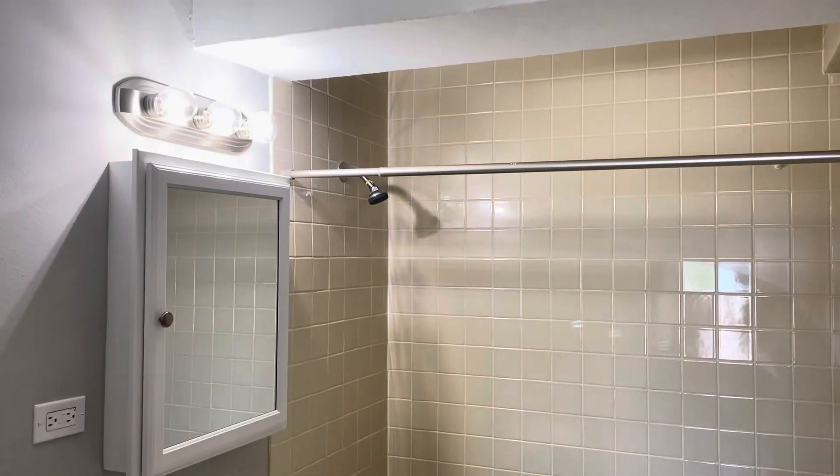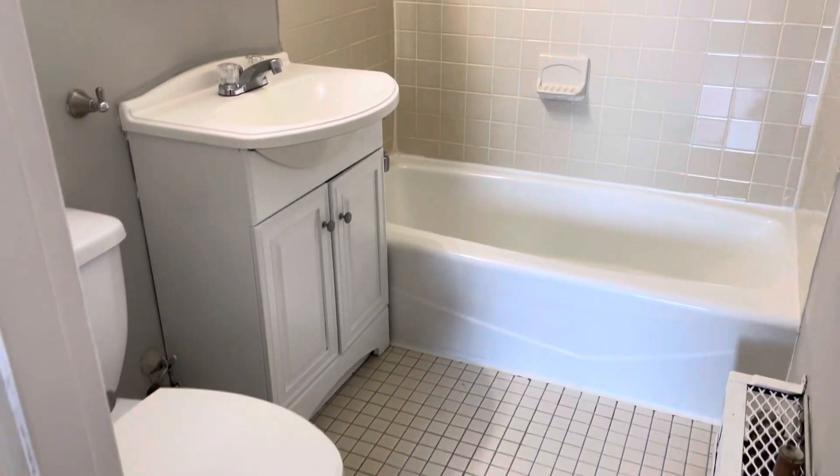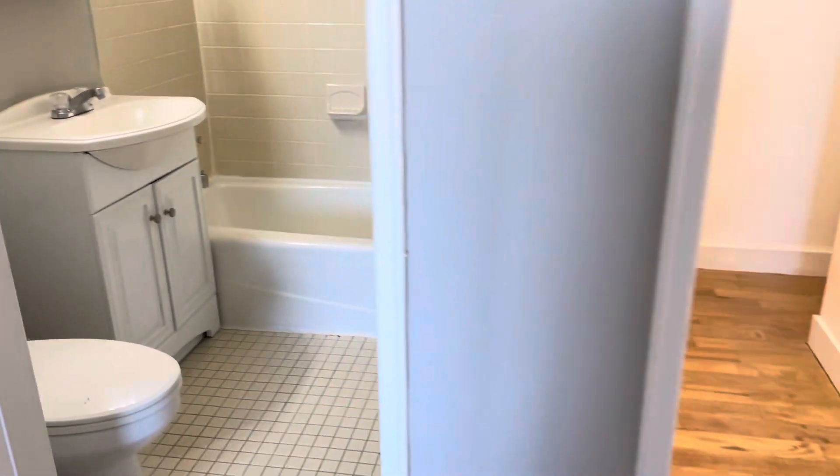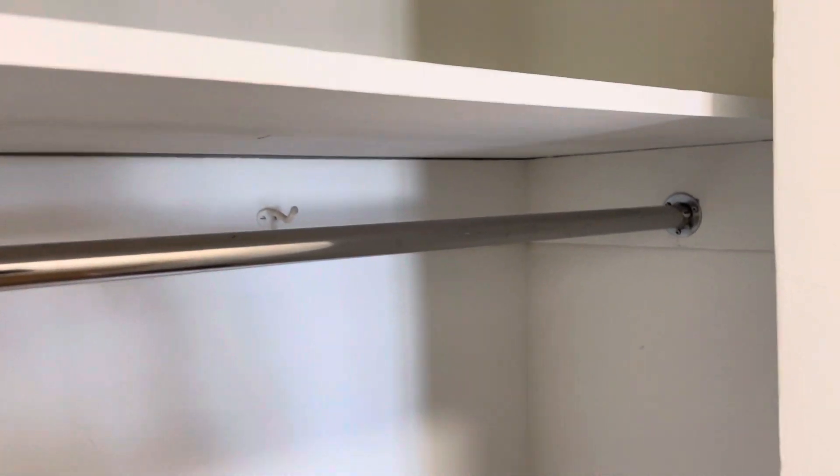A nice comfortable bathroom here — nice and spacious. Right here is the massive walk-in closet. Super nice, and it continues over in the corner here.